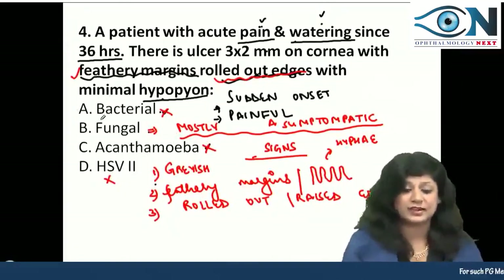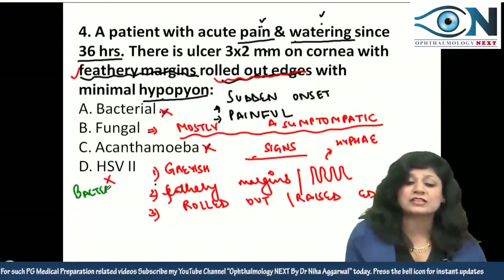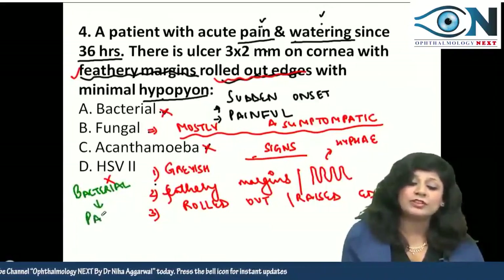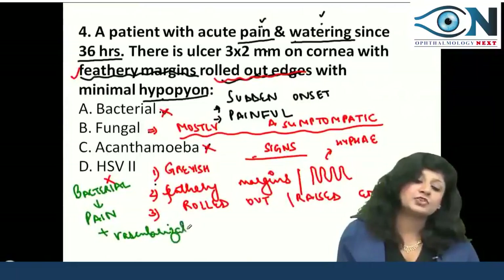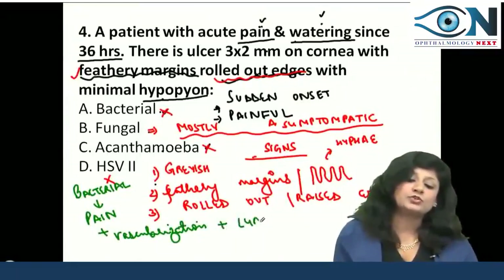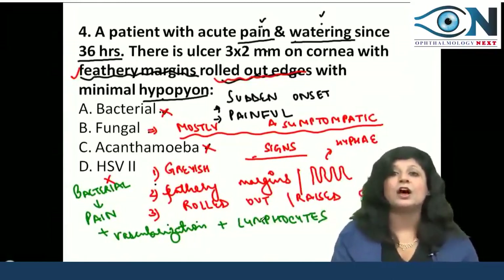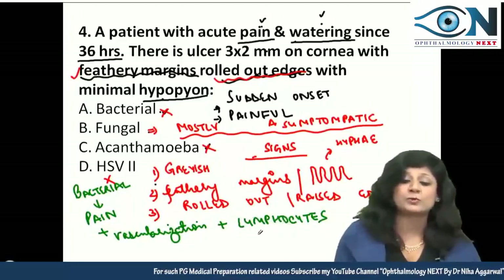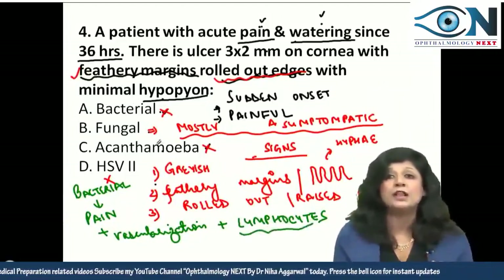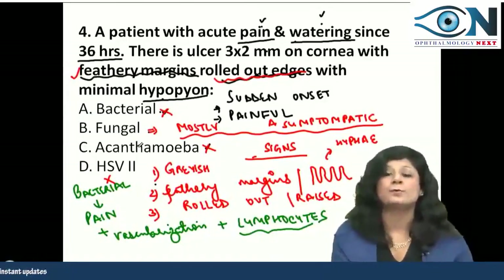In bacterial corneal ulcer, along with pain we have vascularization and lymphocytes — two important findings. That's why it's very painful, along with prominent hypopyon which is mostly sterile. Bacterial hypopions are mostly sterile and dangerous.